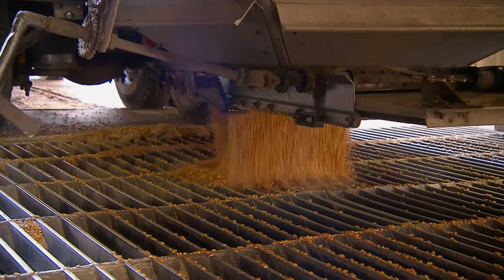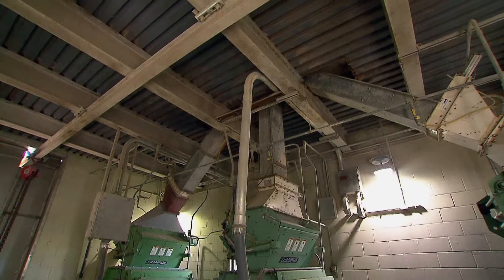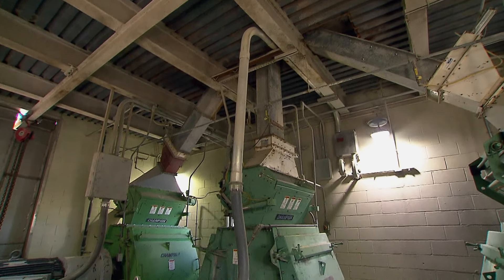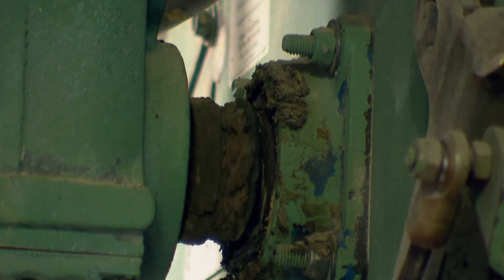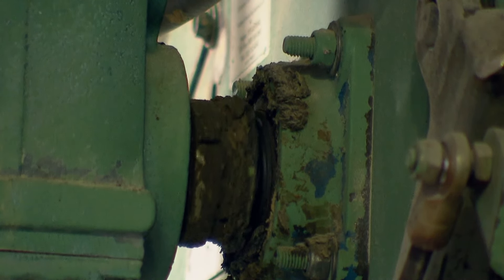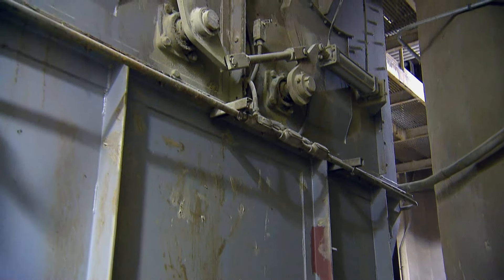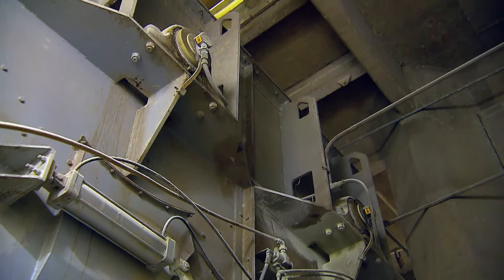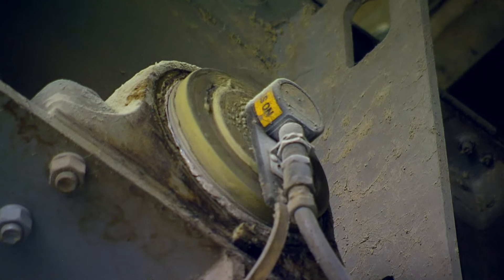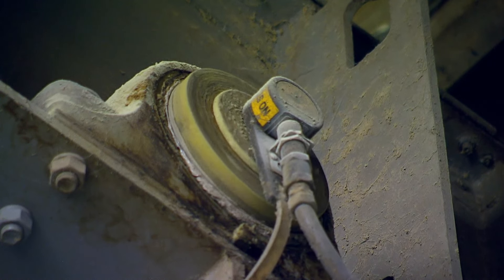All of our feeds are no antibiotics ever and our veggie-based diets. The mill grinds each ingredient individually, and then it's time for mixing. Once we've ground those ingredients, they travel to an area we call the mixer, where we thoroughly mix these ingredients together according to a formulation.